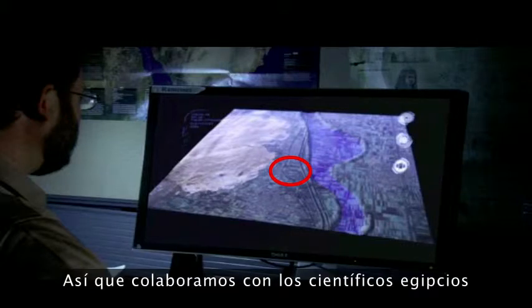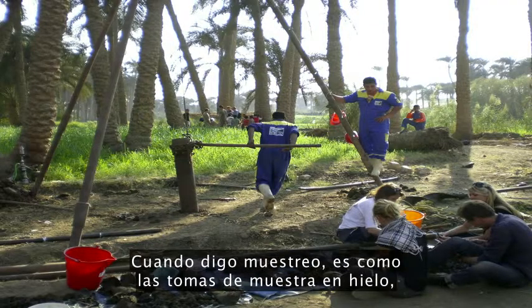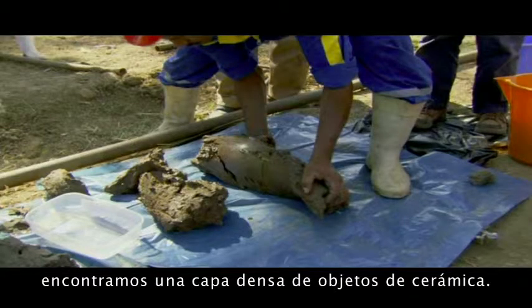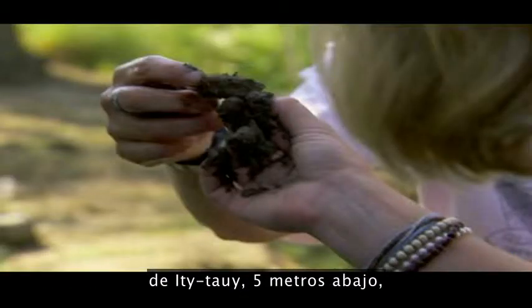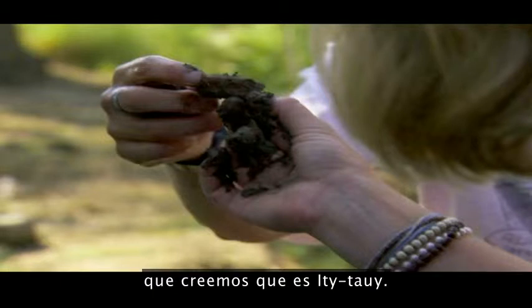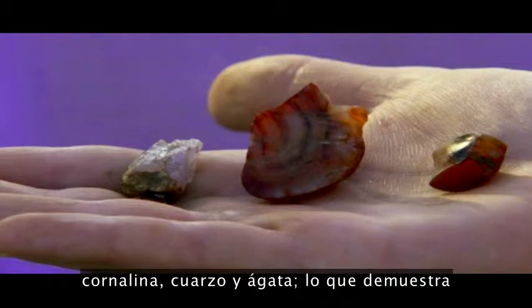So we collaborated with Egyptian scientists to do coring work, which you see here. When I say coring, it's like ice coring, but instead of layers of climate change, you're looking for layers of human occupation. And five meters down, underneath a thick layer of mud, we found a dense layer of pottery. This shows that at this possible location of Itjtawy, five meters down, we have a layer of occupation for several hundred years dating to the Middle Kingdom — the exact period of time we think Itjtawy is. We also found worked stone, carnelian, quartz, and agate.